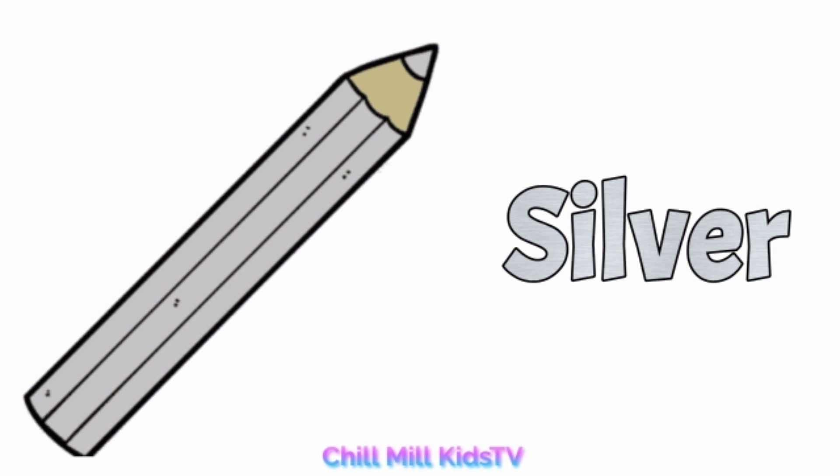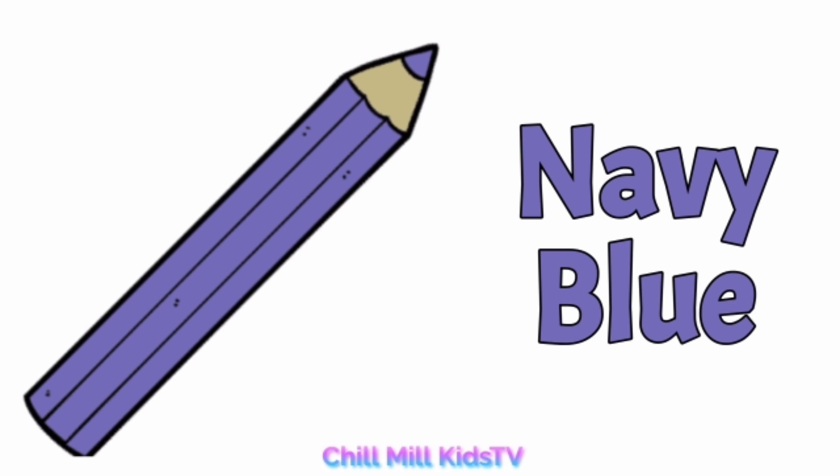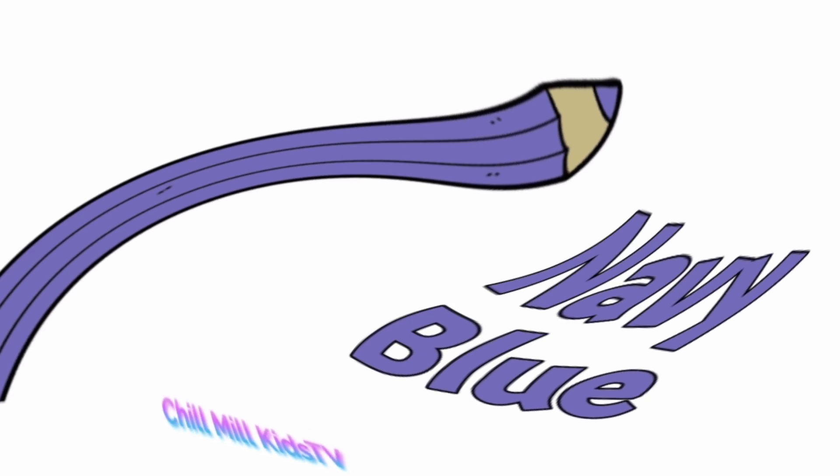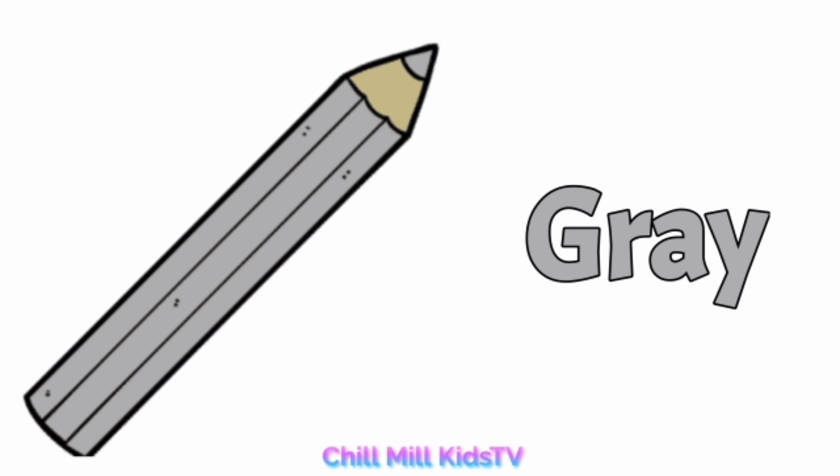Silver, s-i-l-v-e-r, silver. Navy blue, n-a-v-y b-l-u-e, navy blue. Gray, g-r-a-y, gray.